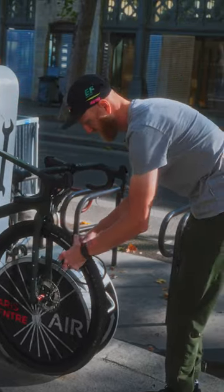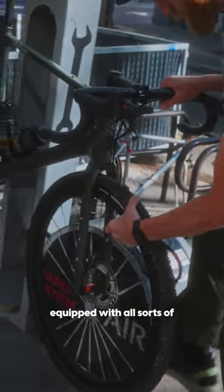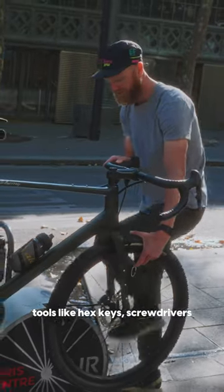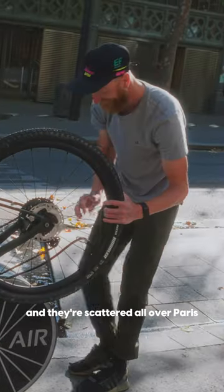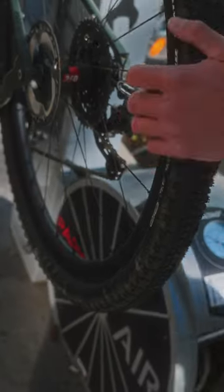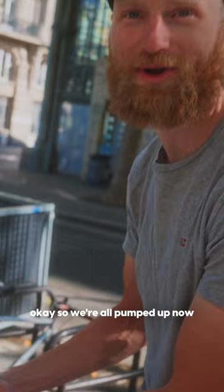These bike stations are equipped with all sorts of tools like hex keys, screwdrivers — most of the basic tools you would need to work on your bike. They're scattered all over Paris, just a super cool thing to have in a city. Okay, so we're all pumped up now.